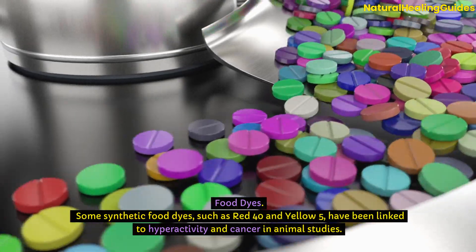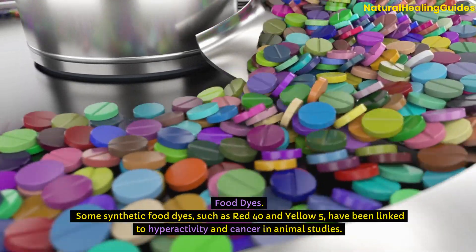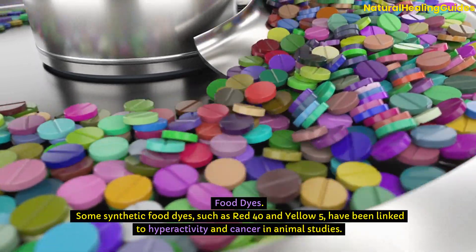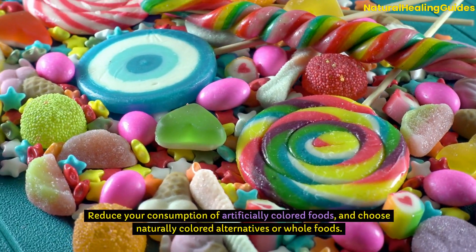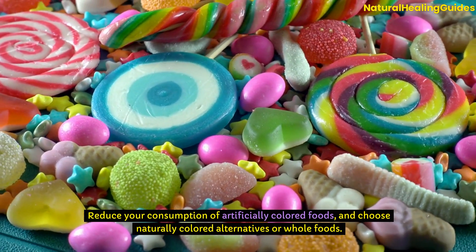Food dyes: Some synthetic food dyes, such as Red 40 and Yellow 5, have been linked to hyperactivity and cancer in animal studies. Reduce your consumption of artificially coloured foods and choose naturally coloured alternatives or whole foods.